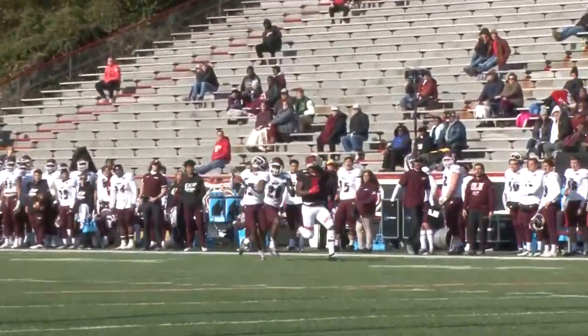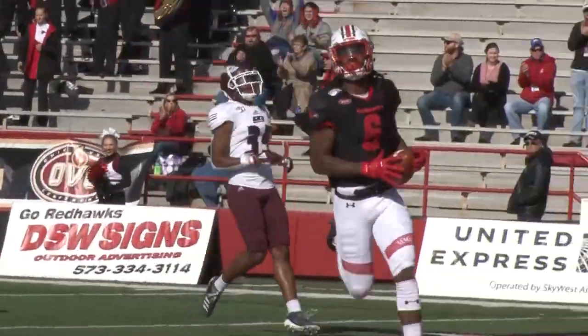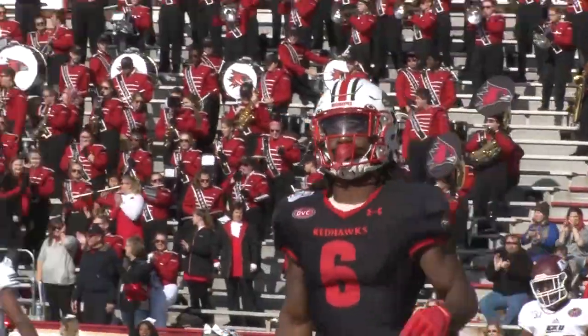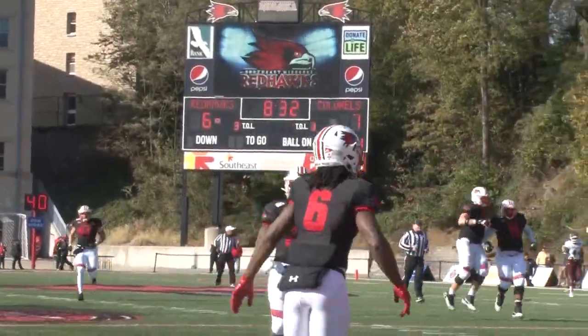He'll go deep down the sideline. It's Wilkerson. There he goes. He will take it home. That was a free play — Eastern Kentucky jumped.